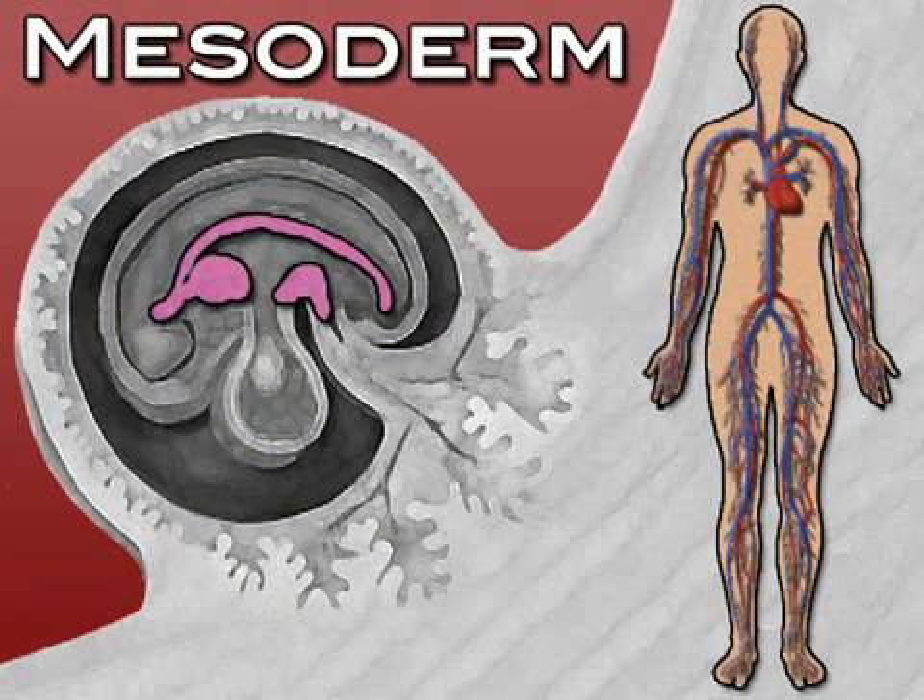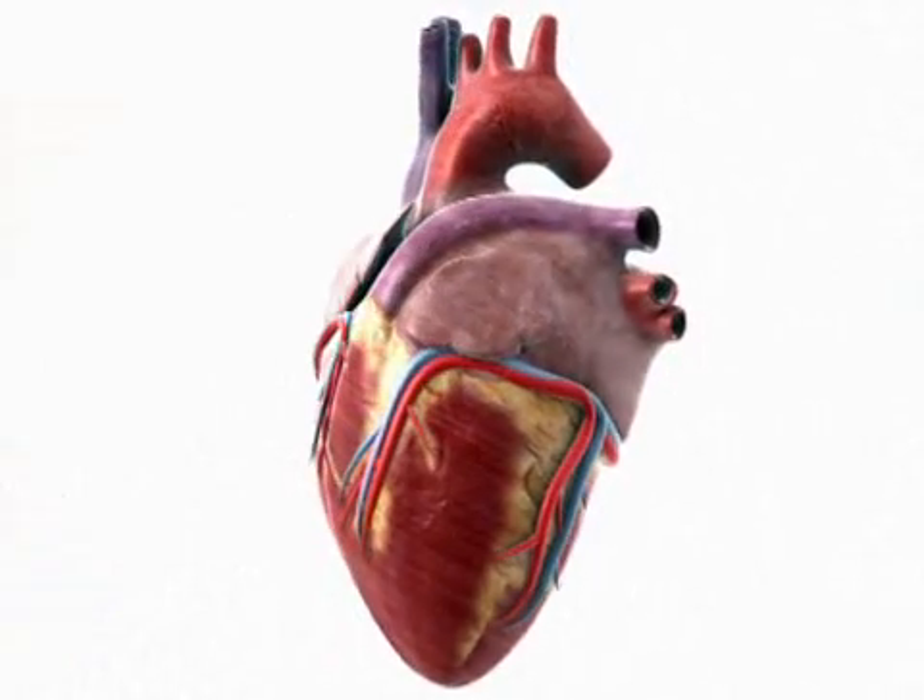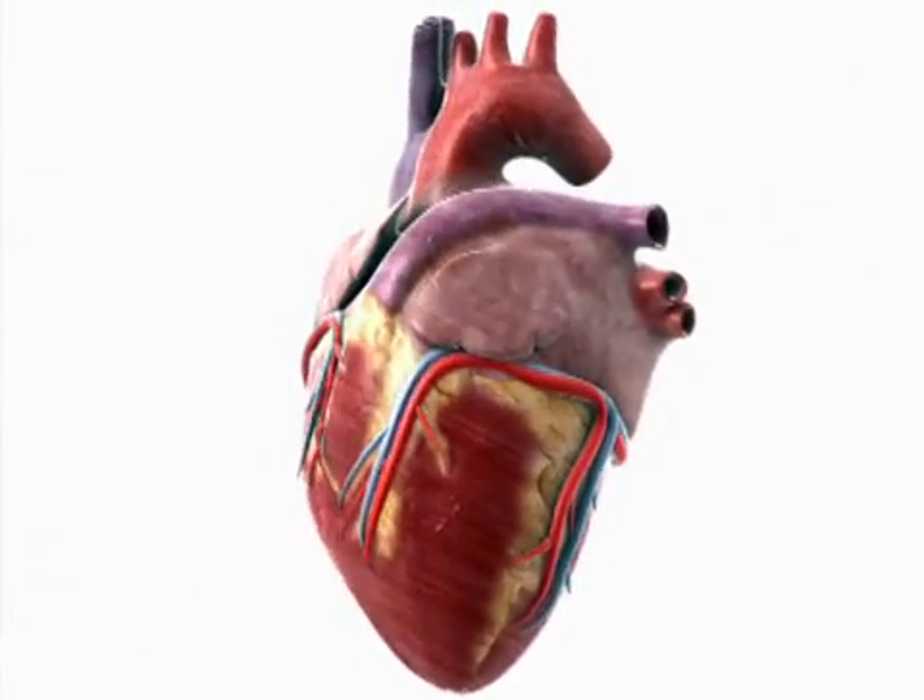The middle layer, or mesoderm, is busy developing a heart and circulatory system. That little heart will divide into chambers and even begin to beat and pump blood this week.